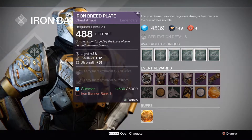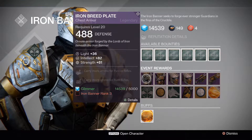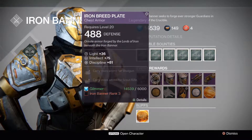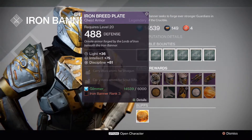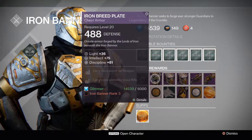Let's get into it with the Iron Breed Plate: Light 36, Intellect 82, Strength 81, Carry More Ammo for Fusion Rifles and Carry More Ammo for Auto Rifles, unlocked at Iron Banner Rank 3 for 5,000 Glimmer. The second variant is also Rank 3 for 5,000 Glimmer, but with Intellect 75, Discipline 81, Carry More Ammo for Shotguns and Carry More Ammo for Scout Rifles.